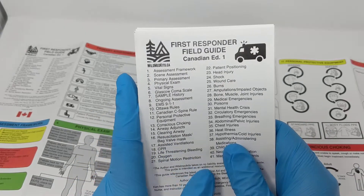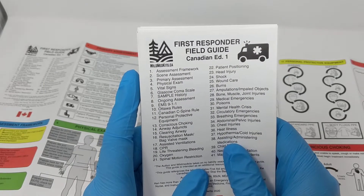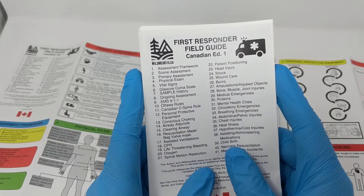This is the brand new First Responder Field Guide Canadian Edition, written in Canada following Canadian guidelines and protocols that are going to be relevant to first responders here.